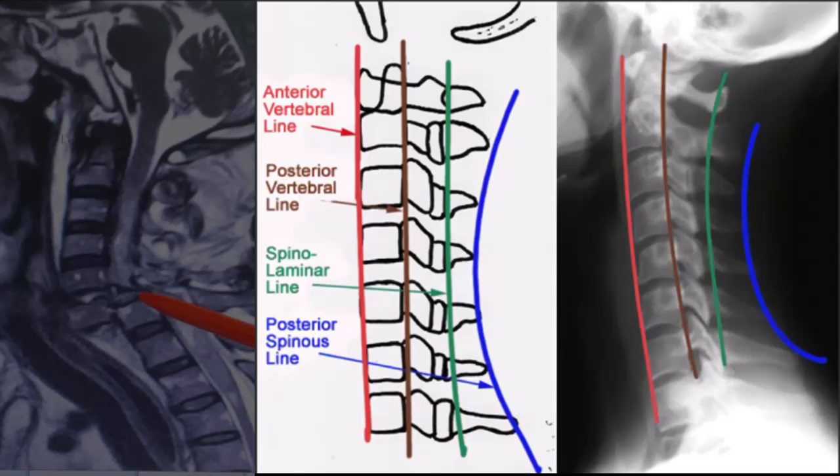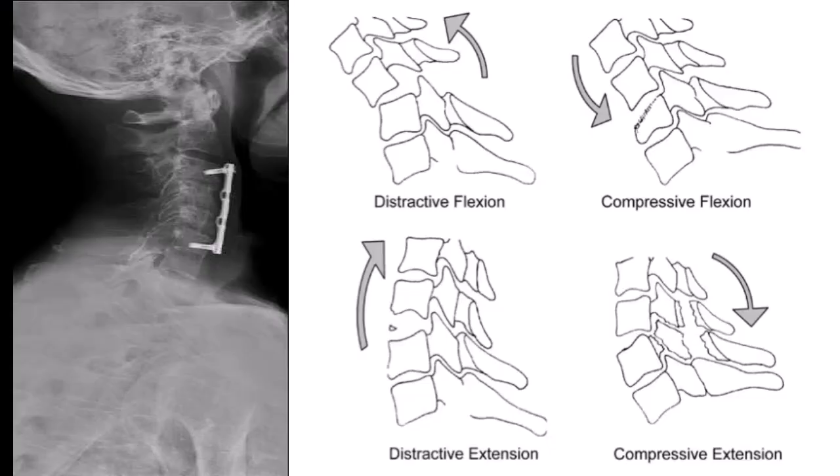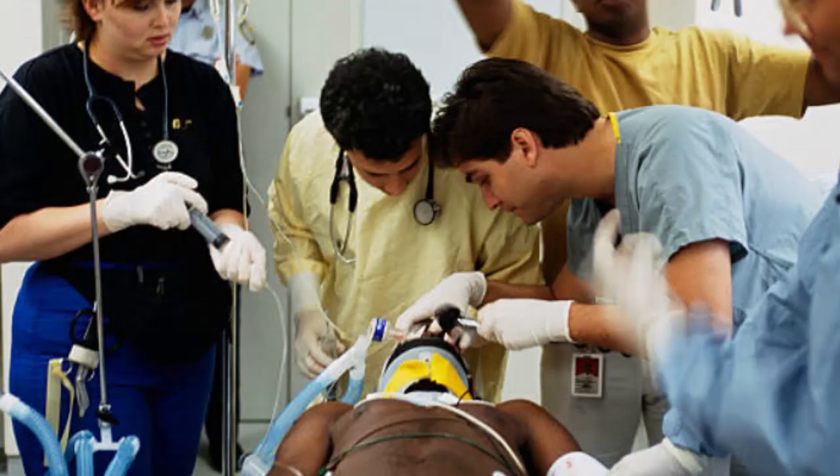The management of cervical spine fractures depends on the type and severity of the injury. Stable fractures, such as simple compression fractures, may be managed conservatively with immobilization and pain control. Unstable fractures, such as burst fractures or those with significant displacement, often require surgical intervention to stabilize the spine and prevent further neurological damage. The choice of treatment is guided by the radiological findings, the patient's clinical condition, and the presence of any associated injuries. Early and appropriate management is crucial for optimizing patient outcomes and preventing long-term complications.